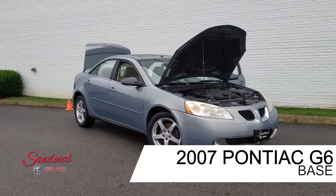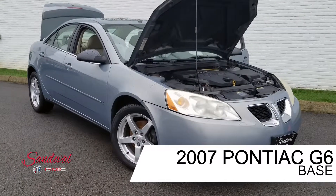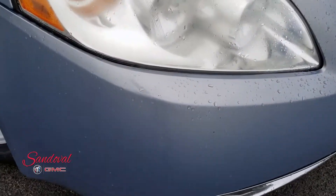Hey internet, Jeremy here at Sandoval Buick GMC with your walk around. Today I have a 2007 Pontiac G6. It's real nice, in this light blue paint job.